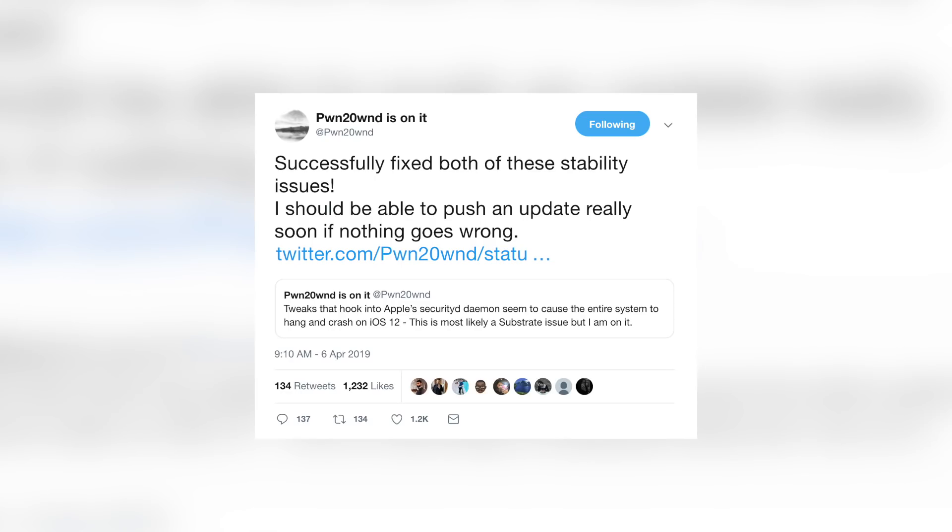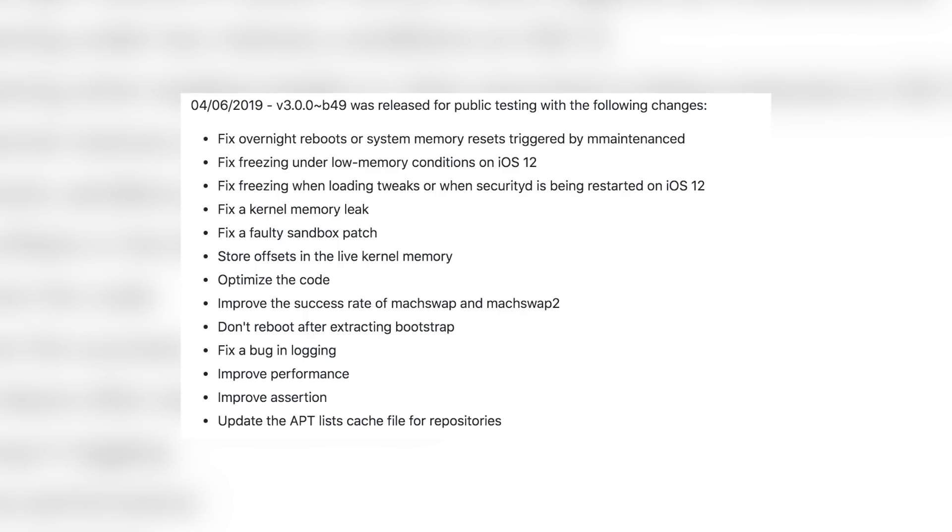Just a few days ago on April 6th, pwn pushed out an important update to unc0ver that made it noticeably smoother. The changelog on GitHub shows it fixes overnight reboots or system memory resets triggered by maintenanced, fixes freezing under low memory conditions, fixes freezing when loading tweaks or when securityd is being restarted, fixes a kernel memory leak, fixes a faulty sandbox patch, and much more. It's a huge update, and seeing this continuous work on unc0ver makes me respect pwn a lot.